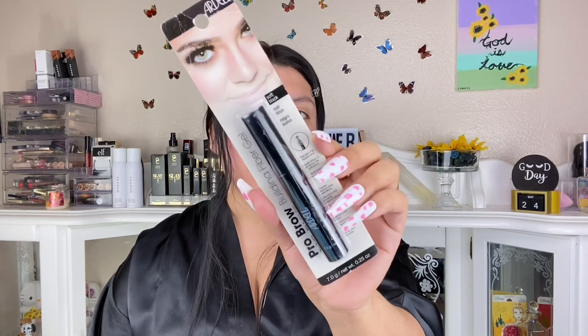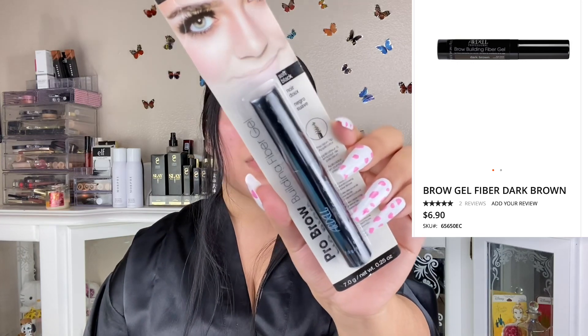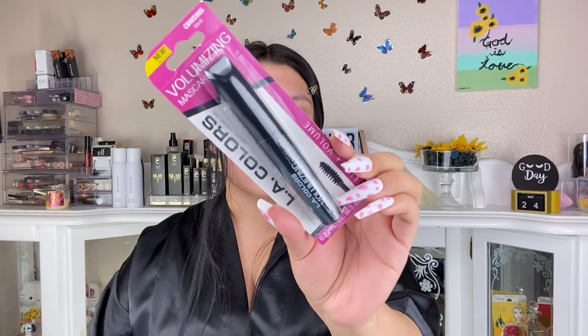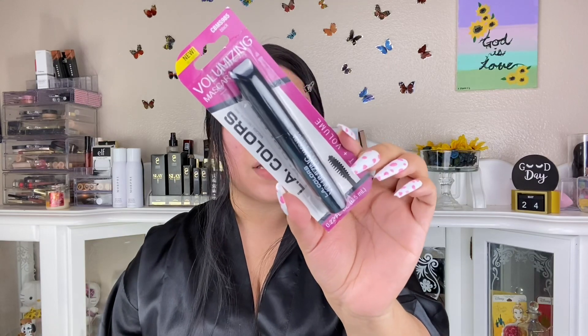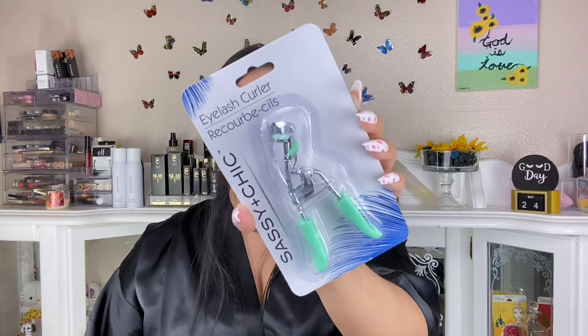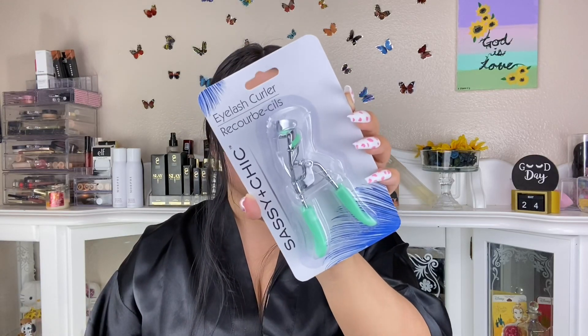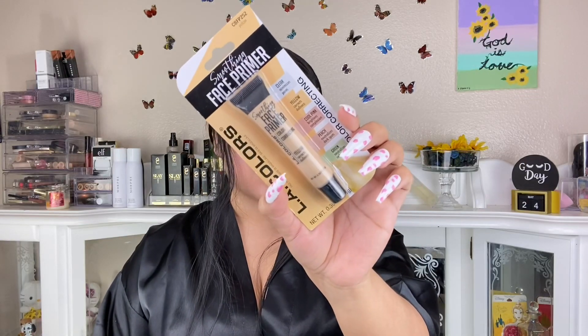One of my favorite finds is the Ardell brand being at Dollar Tree — this is a fiber gel. I use the ELF brand, so if I can find a cheaper dupe, I'm there. I also got LA Colors mascara. I also have this velvet lippy — look at the color, it's so bomb. I've used this eye curler before and it actually helps curl my lashes. My lashes are very like 'hairs down,' and this actually works. I'd recommend picking it up.